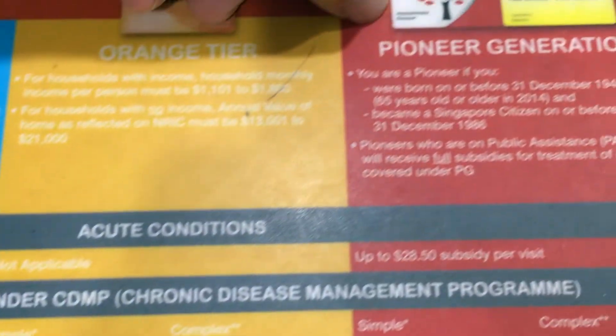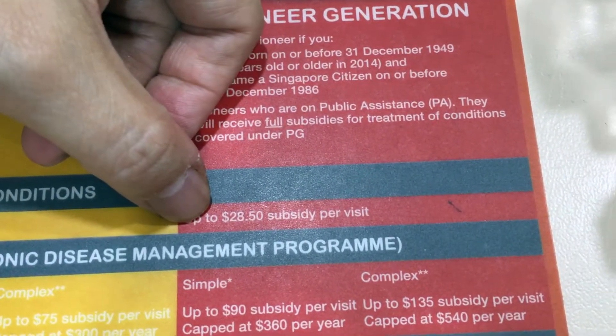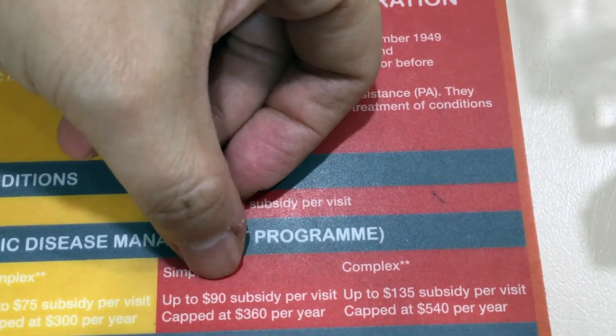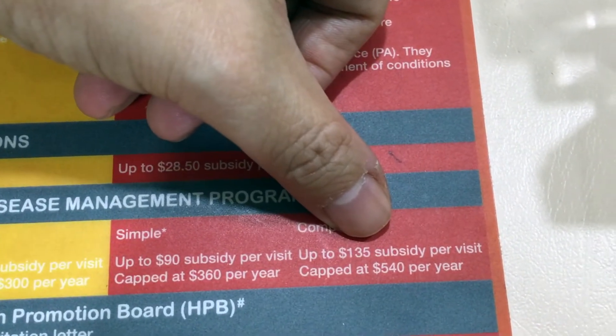For the Pioneer card, they have a cap of $28.50 per visit and it's for 4 times a month. With a cap for any chronic disease, it would be $360 per year or $540 per year.